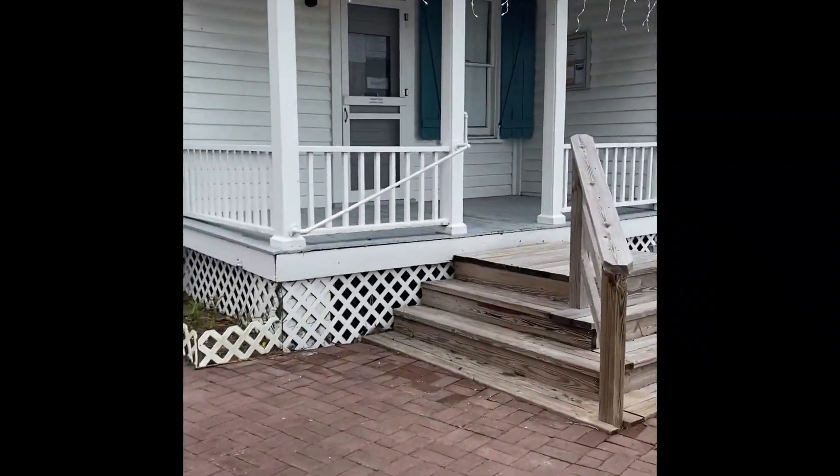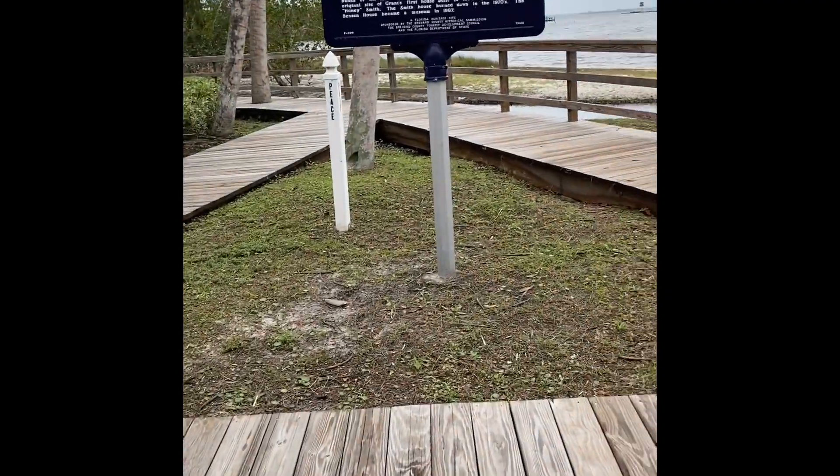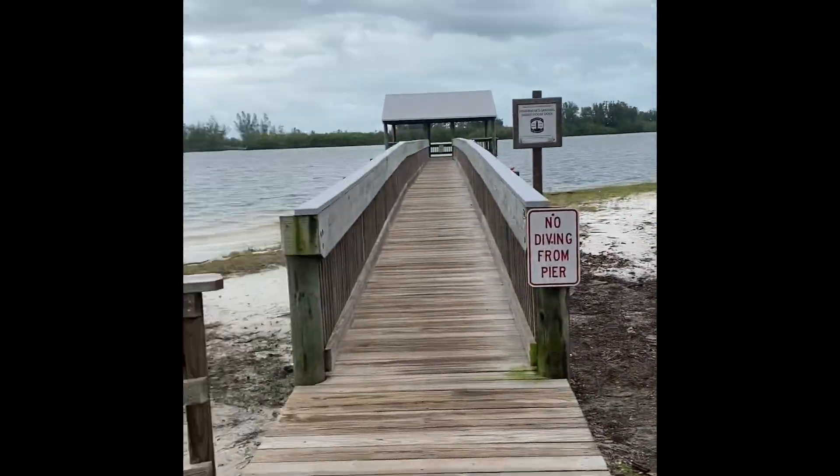I'm just going to walk around the house a little bit. This is actually one of my favorite places to go fishing, interestingly enough — right off these piers right here. Good fishing.